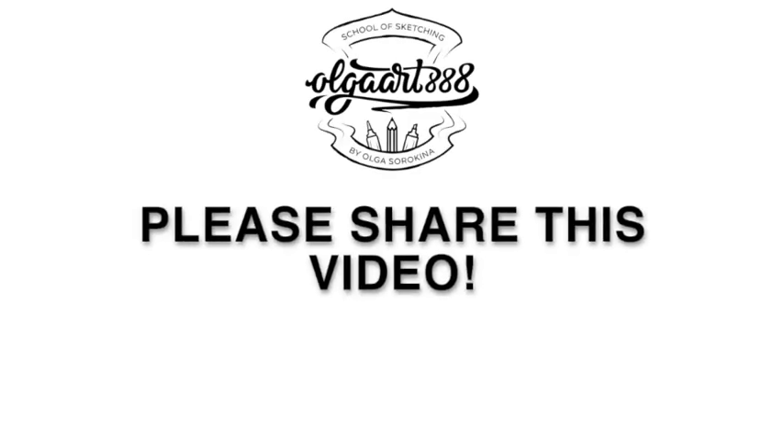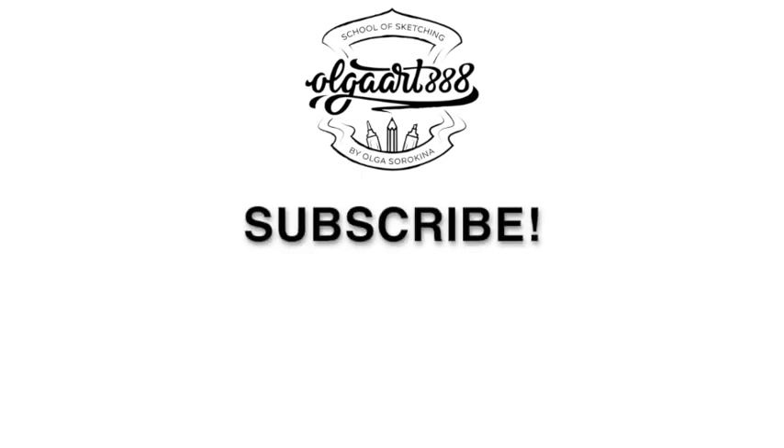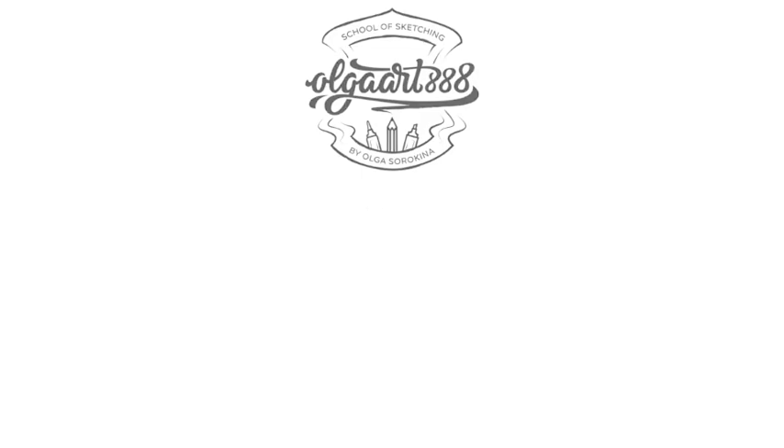My dear creative friend, thank you so much for listening to Chapter 1 on my YouTube channel. You can get the full version of my book The Sketch on Amazon.com, and of course subscribe to my channel and share this video with your friends. Thanks so much!